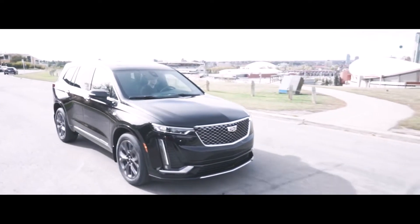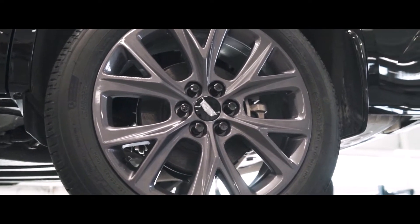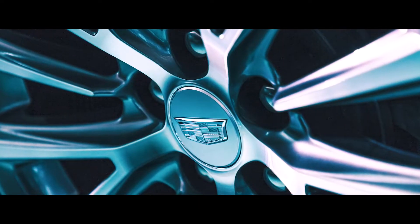Along the side, Cadillac is giving us a timeless profile, illuminated door handles with push-button access, and those amazing 20-inch midnight grey rims. Truth be told, Cadillac has a lot of unbelievably nice factory rims to choose from.